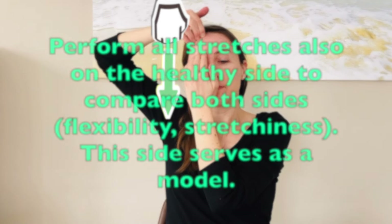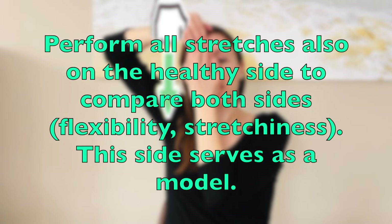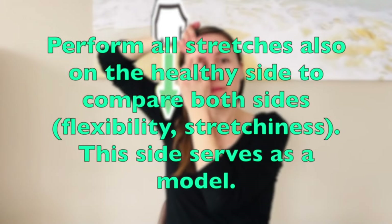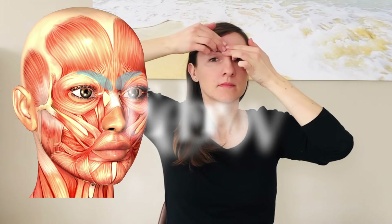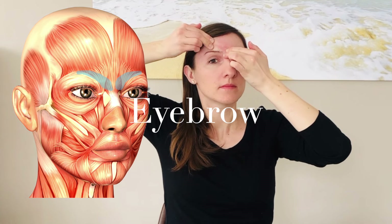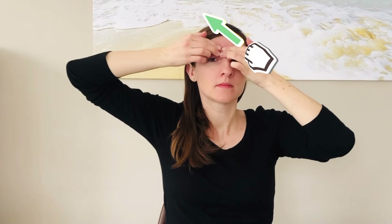Always compare how the stretching feels on the healthy side so you know where it needs more relaxation on the affected side, as the healthy side serves as a model. In order to stretch the muscles that pull your eyebrows inwards and downwards, hold the tissue at the root of your nose with two fingers and pull the muscle diagonally upwards and outwards.